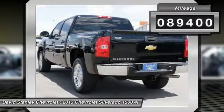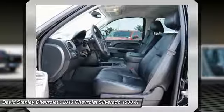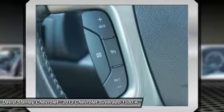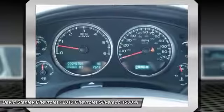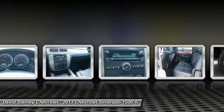Here are some of this vehicle's great options: remote engine start, power passenger seat, traction control, leather-wrapped steering wheel, air conditioning, dual airbags, power steering, alloy wheels, AM-FM stereo with CD player and MP3 WMA capability, all lights.